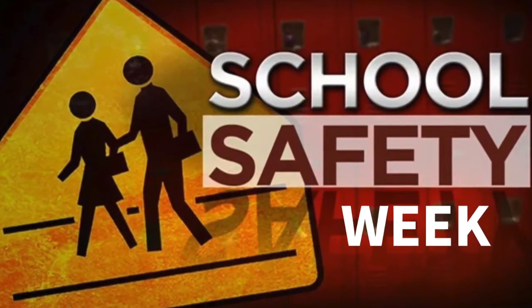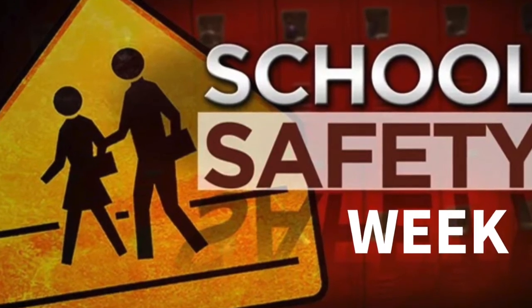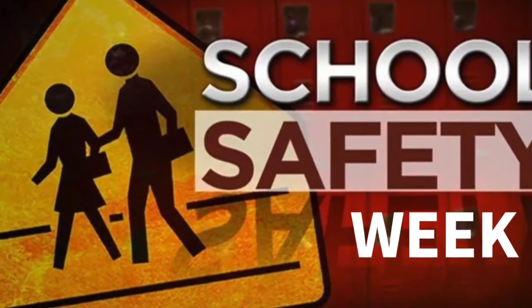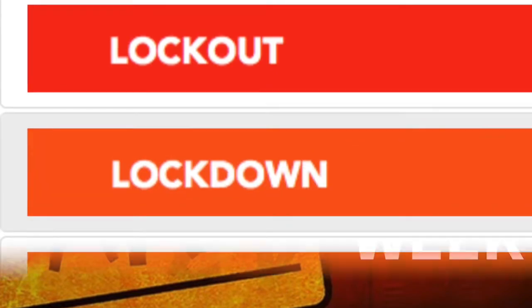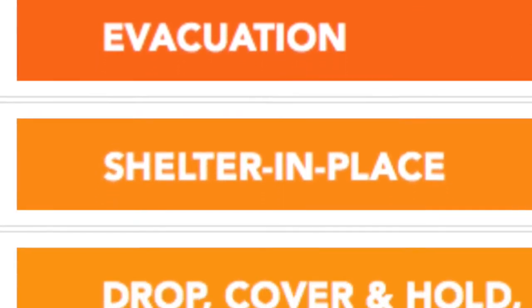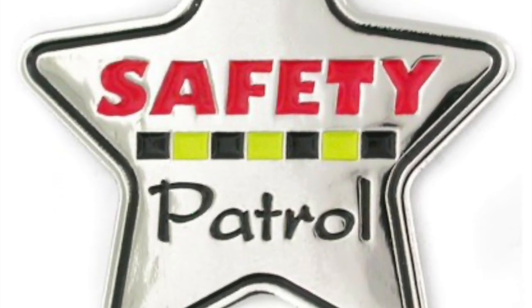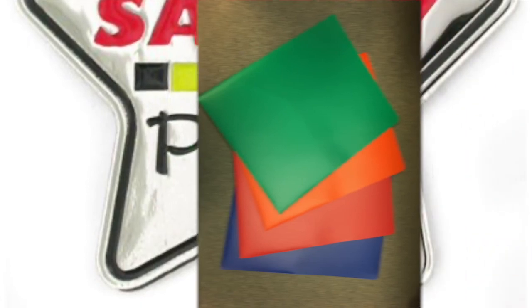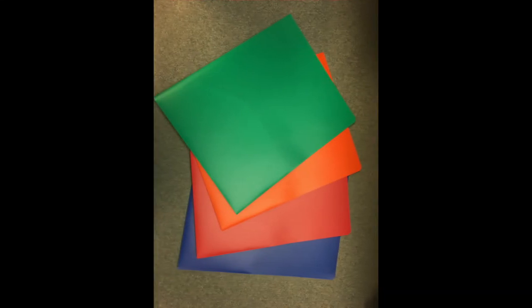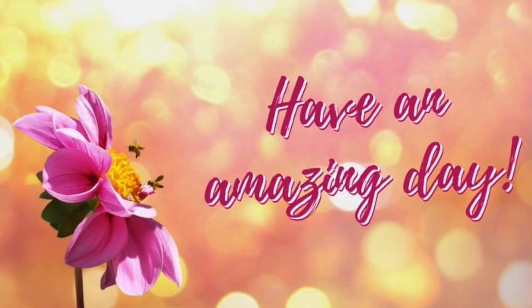It's school safety week. Tomorrow, sixth graders will take part in an anti-bullying presentation, and seventh graders on Wednesday. We will also be learning about the different safety drills and practicing them for the first time this week. Remember that applications for safety patrol are available in the office. Please have your school organization supplies with you tomorrow so that we can learn about being organized and some great study skills. Until then, have an amazing day!